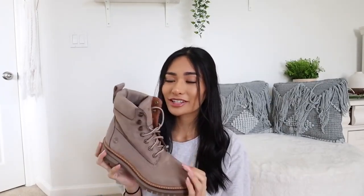Anyways guys, I hope this video helped on how to style your Timberland boots. These boots go with anything.